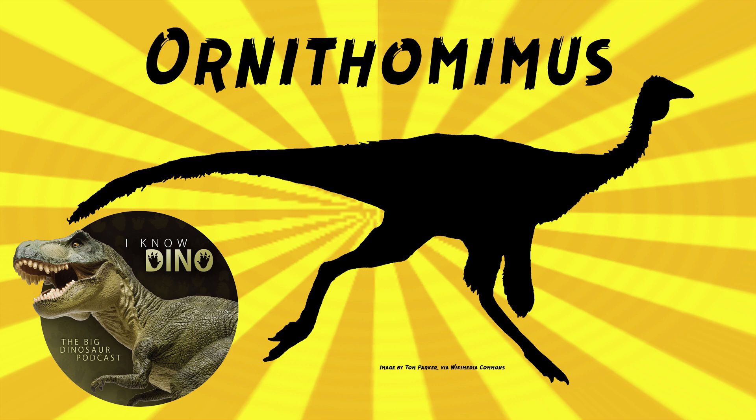17 species have been named Ornithomimus, but most have been reassigned to other genera or considered dubious — this happens a lot with dinosaurs named around that time. It was the bone wars: just name, name, name, name. In the same paper he named Ornithomimus velox, Marsh also named Ornithomimus tenuus and Ornithomimus grandis based on fragmentary fossils that John Bell Hatcher found in Montana. Grandis is now thought to be tyrannosauroid fossils.